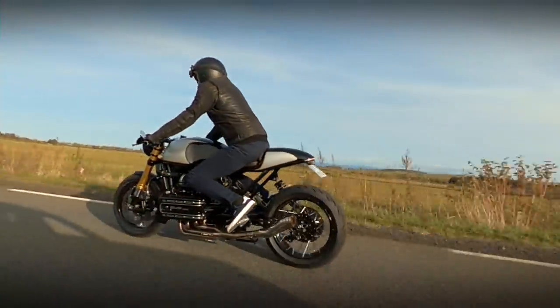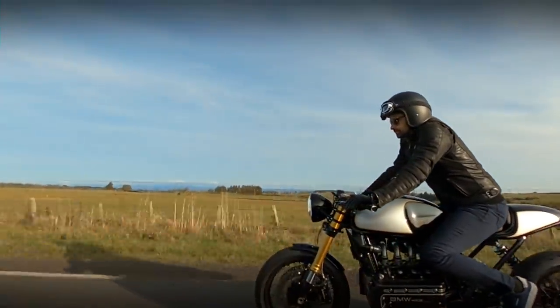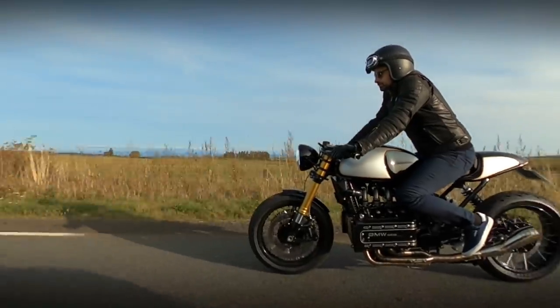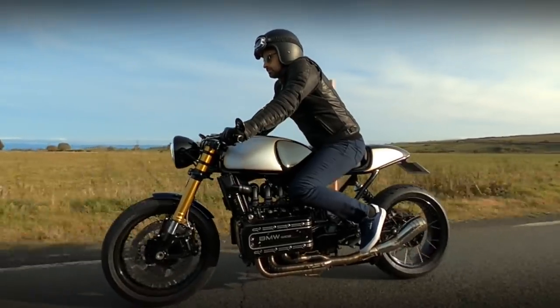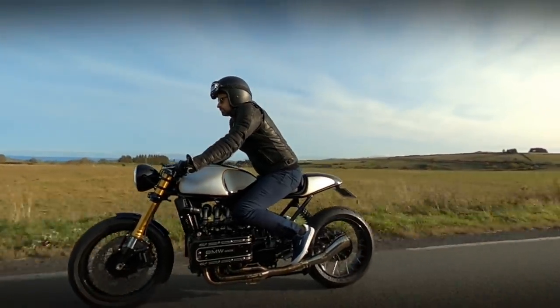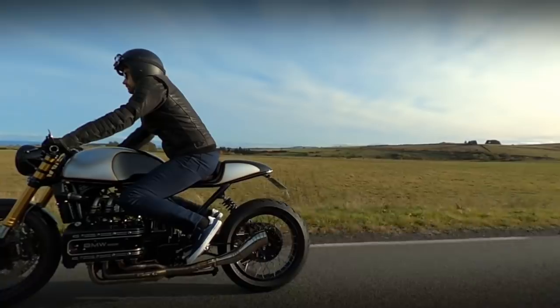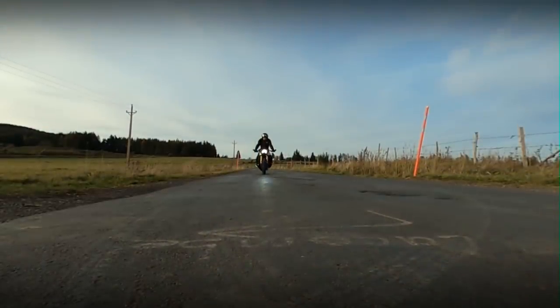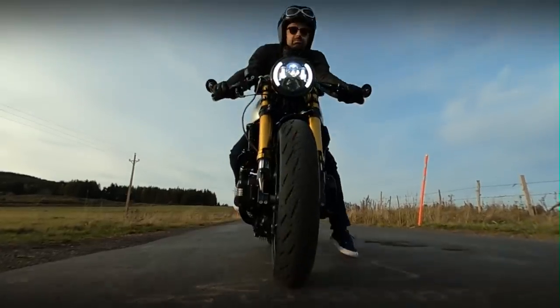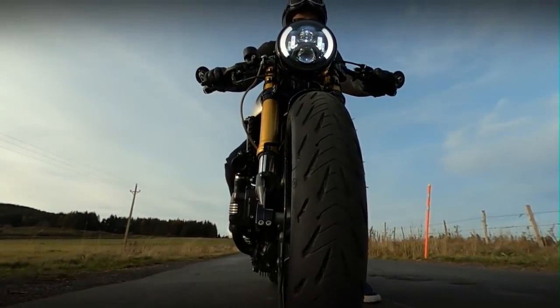The first time I saw this BMW, my first thought was: what a bold project. I don't remember seeing such an approach on any other K series motorcycle. And it's easy to know why. Who would have thought these rounded lines could fit so well on a motorcycle known as the Flying Brick.